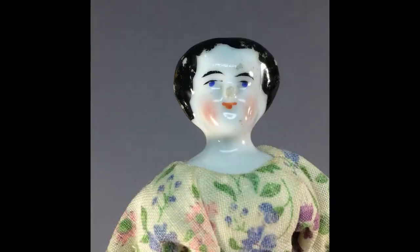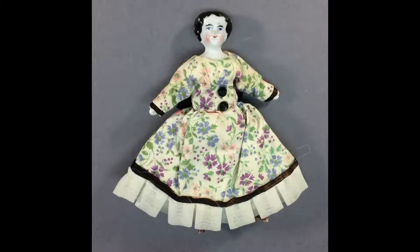Pretty little miniature lady doll with a china shoulder head, arms and legs on a cloth body. She measures just 4½ inches tall.